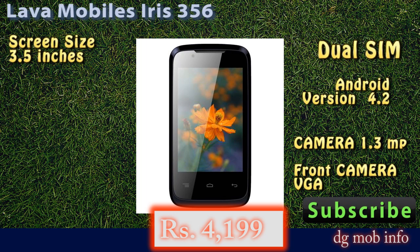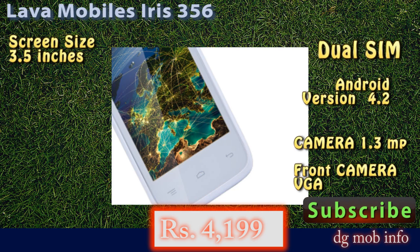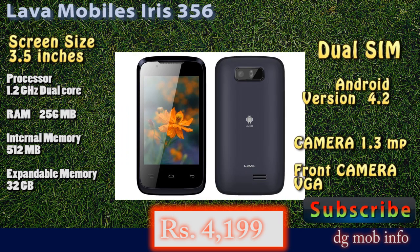It is a Lava Mobile Iris 356 with a price of 4200 rupees. You can also subscribe for more information about newly launched phones. Thank you.